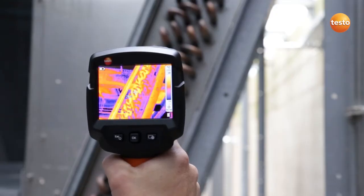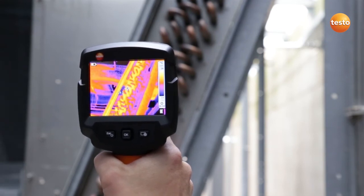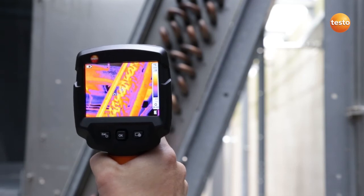Here I'm checking the temperature on our recooling plant. If the temperature doesn't exceed 40 degrees Celsius, the air conditioning system's operational security is guaranteed.